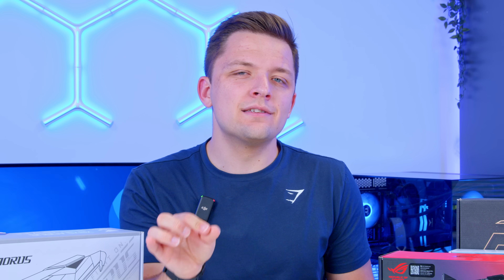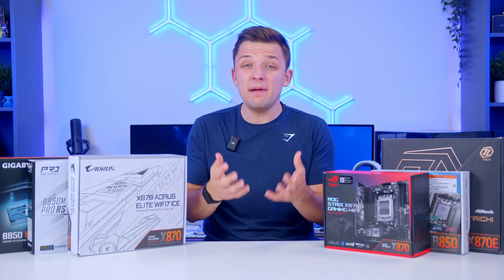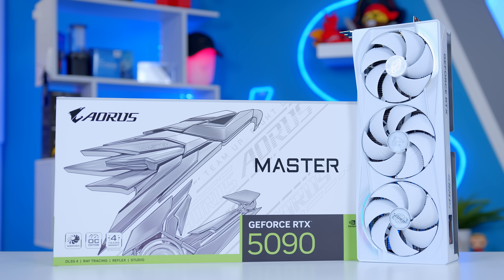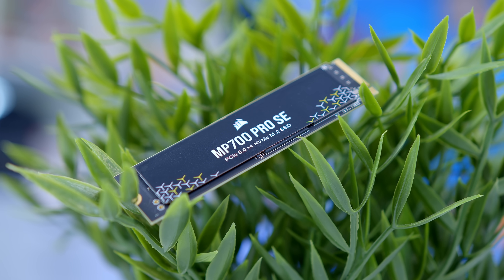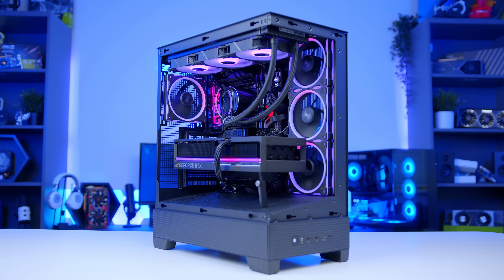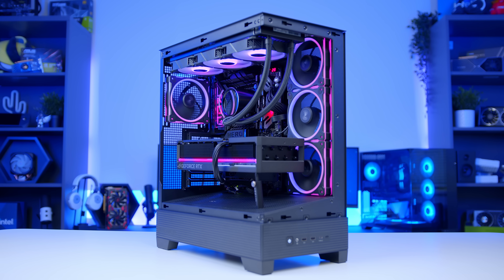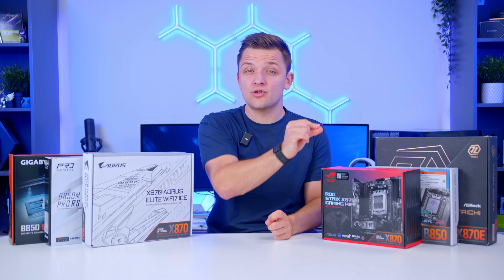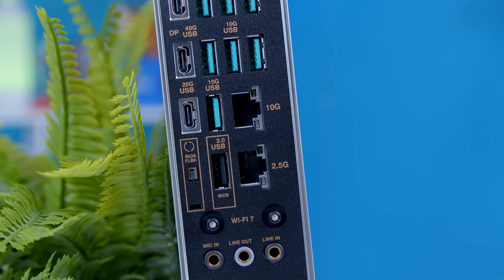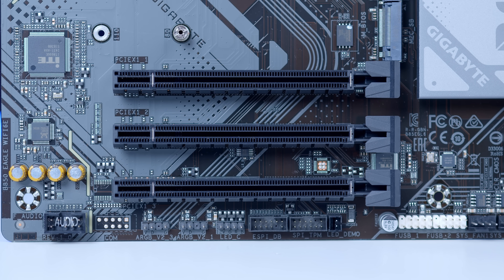Your CPU has a set number of PCIe lanes. For a standard Ryzen 9000 series CPU, you get 28 in total: 16 for the GPU (the PCIe x16 slot), two sets of four for NVMe drives (labeled x4), and a further four for the chipset connection. The chipset then provides the extra lanes of bandwidth needed to enable any extra connectivity. The higher-end the chipset, the more lanes available and the more connectivity the motherboard manufacturer can provide. The extra lanes on higher-end boards are great for those who need specifically extra connectivity, faster networking, more expansion for SSDs, and additional PCI slots.